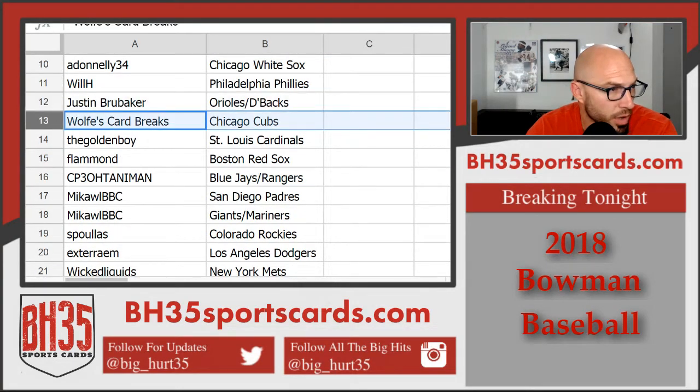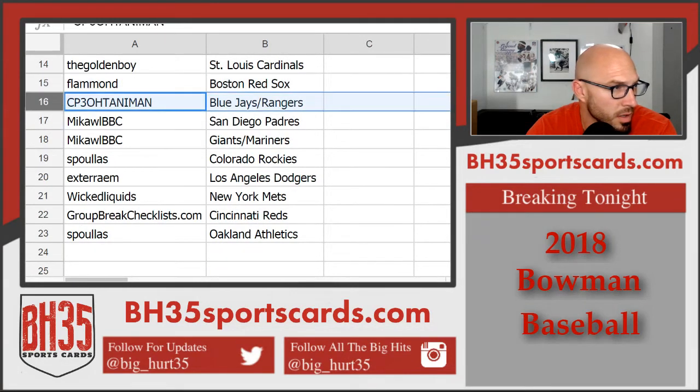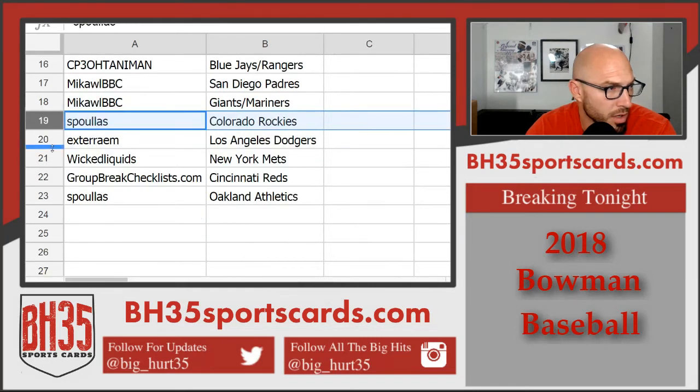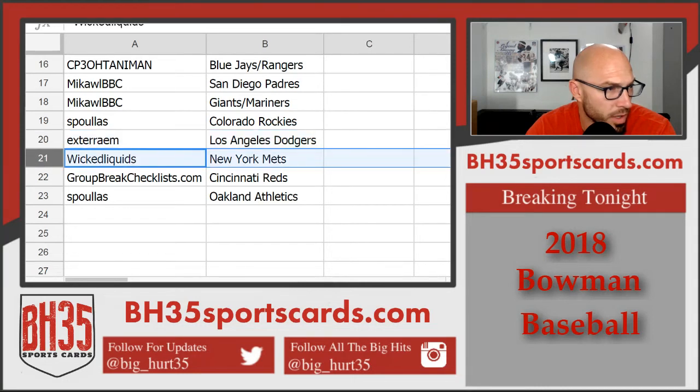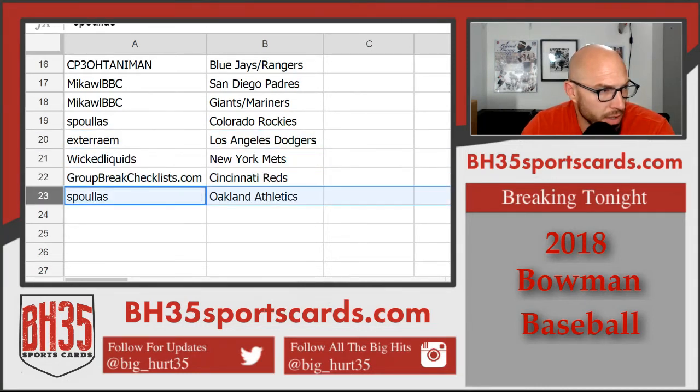Wolves Cards Breaks — Cubs. The Golden Boy — Cardinals. Flamin — Red Sox. CP3O, Tiny Man — Blue Jays, Rangers. Michael BBC — Padres, Giants. Mariners. S. Poulis — Rockies. Xterra — Dodgers. Wicked Liquids — Mets. GBC — Reds. And S. Poulis — A's. Tradeaway.